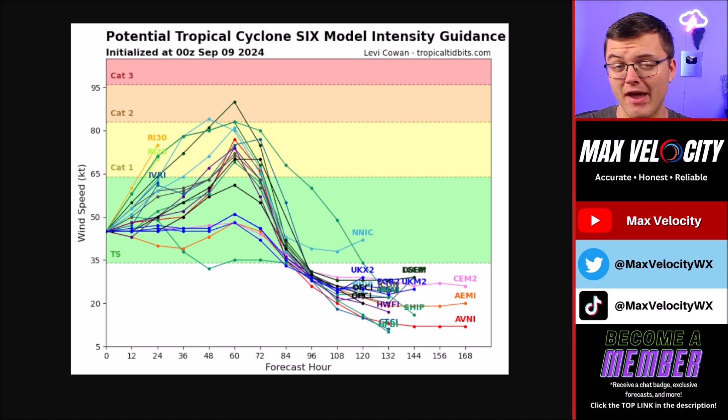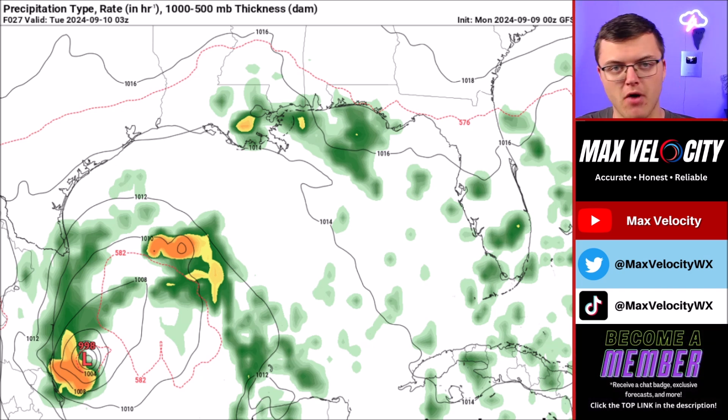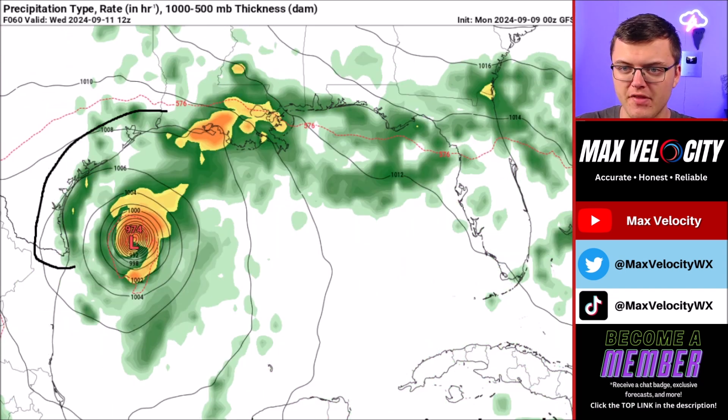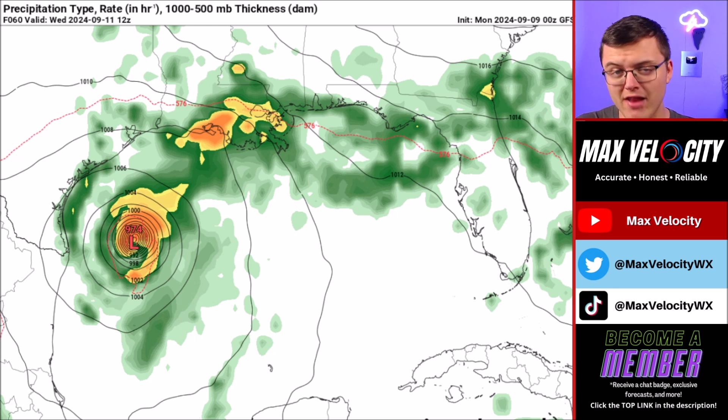Wouldn't be shocked if this does become a major hurricane, at least briefly, sometime either late Tuesday or early Wednesday. Let's go through the future radar for the next several days with the GFS model, which is a deterministic model. It does show a bit more of an intense scenario when it comes to the intensity. For Tuesday morning and afternoon, notice how it's again intensifying in the southwestern Gulf of Mexico. Eventually by Wednesday morning, we will see some of the outer bands reaching the Texas coastline. I think this will stay far enough offshore to where we're not going to see flooding rainfall, but storm surge will definitely be a possibility with some gusty tropical storm force winds.